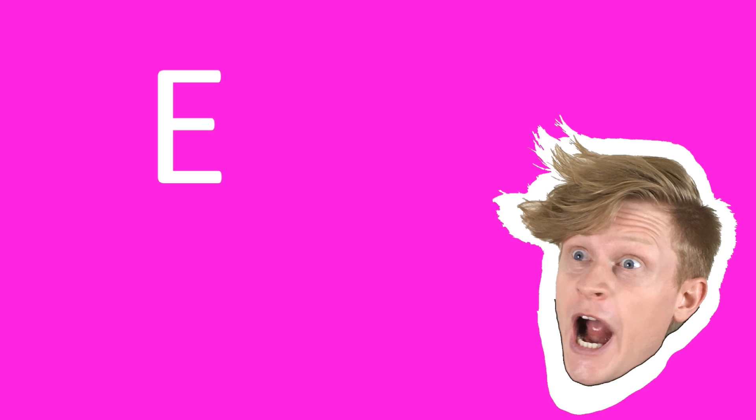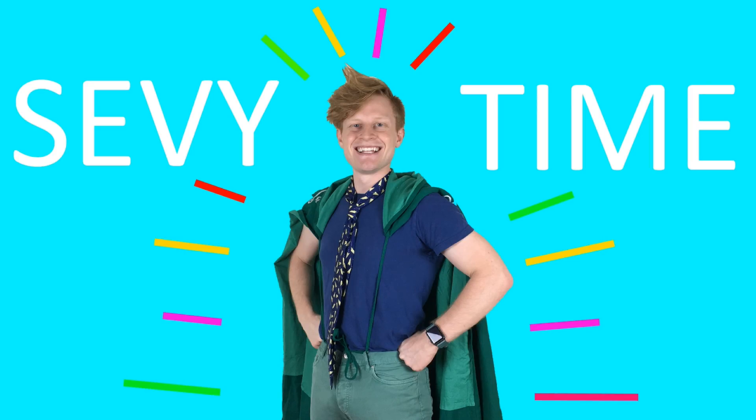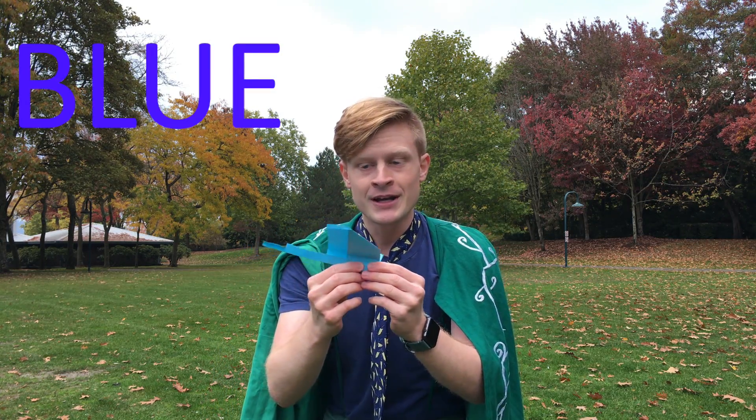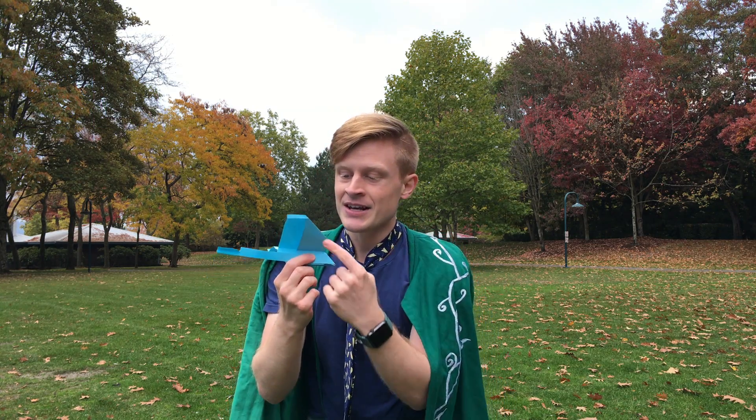It's S-E-V-Y. Sunny time! This paper airplane is so awesome! It's the color blue. It has a long tail to help it fly steadily. It also has big wings to help it fly gently. Do you think this blue paper airplane will win? Let's give it a throw!